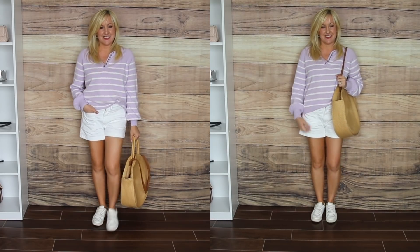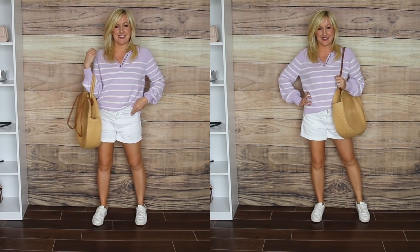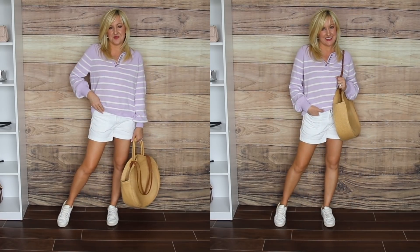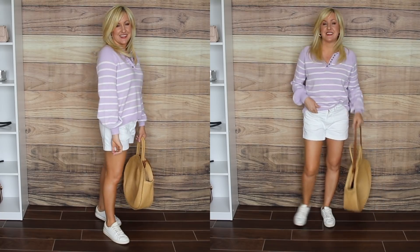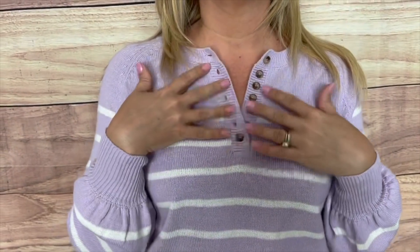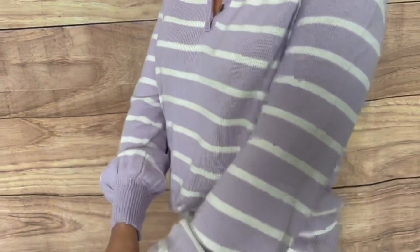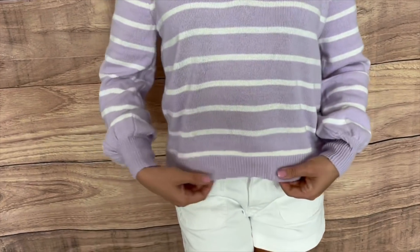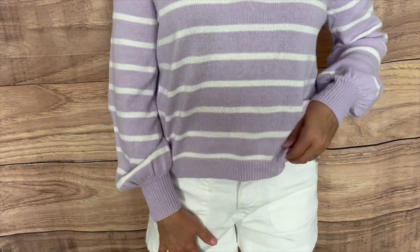A lightweight sweater mixed with some shorts is a perfect springtime look, especially in warmer climates like South Florida. I fell in love with this Henley style sweater — it's so comfortable and available in four different colors with stripes. I'm wearing it in pink but styling it in purple. It's currently $10, originally $17. You can button it all the way up for a crew neck or wear it open in a V-neck style. It has great balloon sleeves which are so on trend, and it comes in sizes extra small to 3XL.